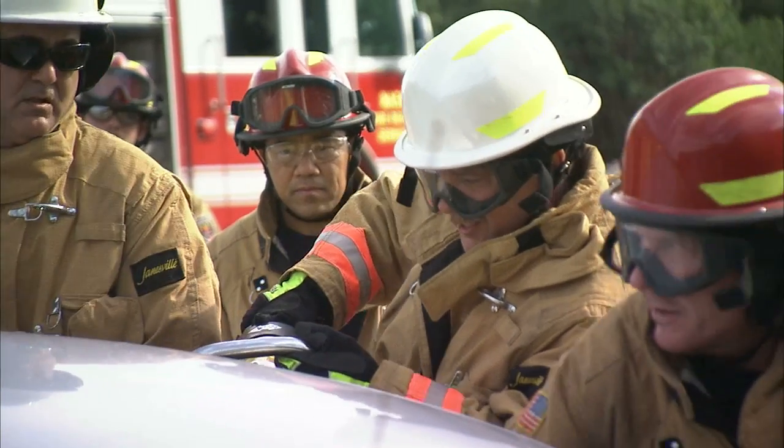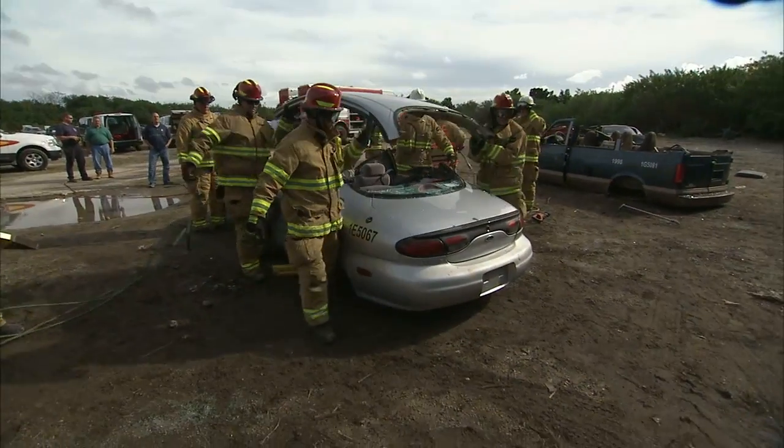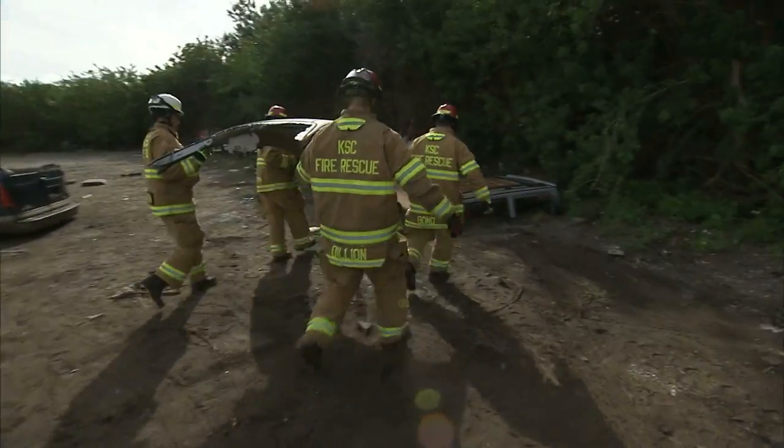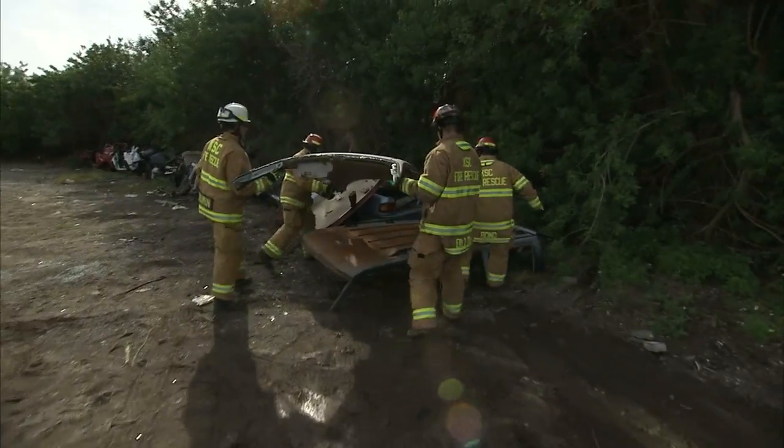The type of training we're conducting today is vehicle and machinery extrication. An extrication from a vehicle that has been damaged in an accident or some type of construction accident — we're trying to access the patient so that we can remove them. That's what extrication is, and that's what we're practicing today.